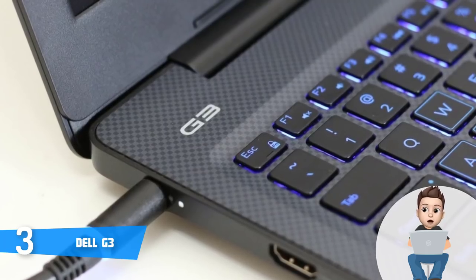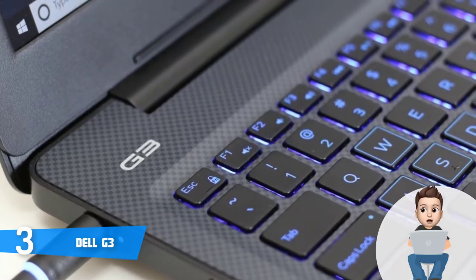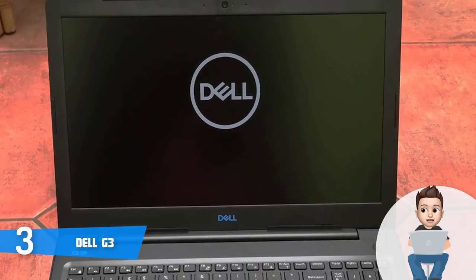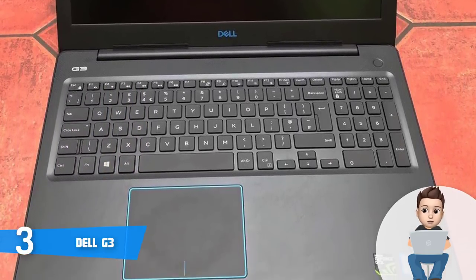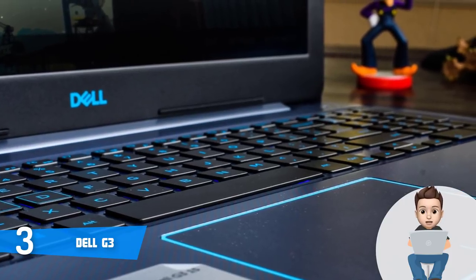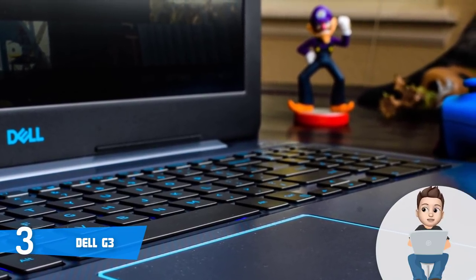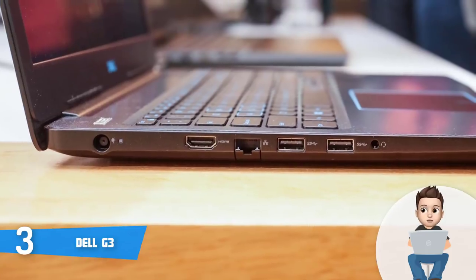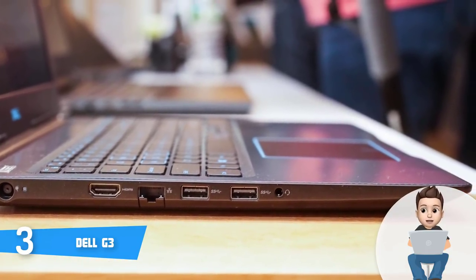The backlit keyboard has accented WASD buttons signifying its gaming purpose. On the left of the chassis you can find an HDMI 2.0 port, a power jack, an RJ-45 port, two USB 3.1 ports, and a headphone/microphone combo jack, while on the right there is a Noble lock slot, a single USB 2.0 port, and a two-in-one card reader. The G3 incorporates an Intel i5-8300H processor, 8 gigabytes of RAM, a 256 gigabyte SSD, and a GTX 1050 graphics card, making it ideal for mid-range gaming at medium to high settings.